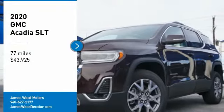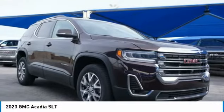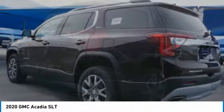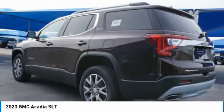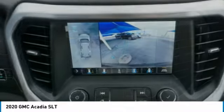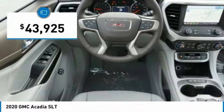Come test drive the 2020 Acadia. The GMC Acadia has great capability coupled with exceptional safety, offering better highway fuel economy than any other 8-passenger SUV, advanced technology, and thoughtful ergonomics. The Acadia is a premium utility that rejects compromise and is priced below $45,000.